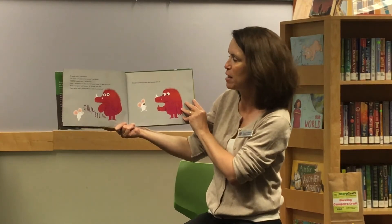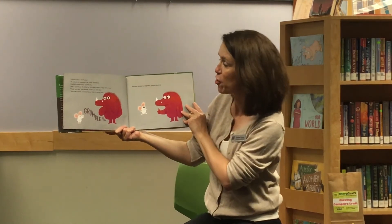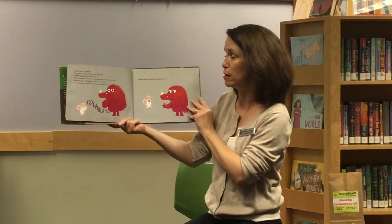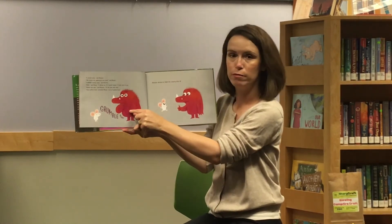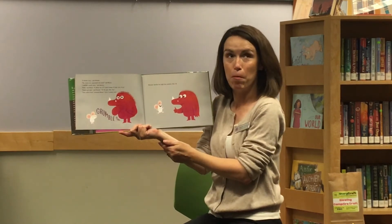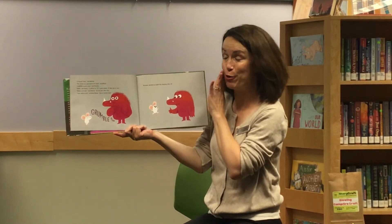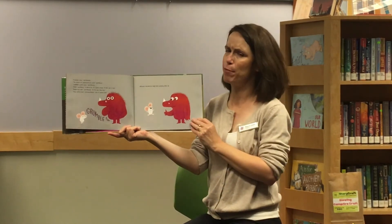"Maybe next year," said Monster, "or the year after that." "There'll be food," promised Mouse. "Lots of yummy food." I hear a grumble coming from Monster's belly — I think it means that Monster's hungry. So Monster decided he might like camping after all.